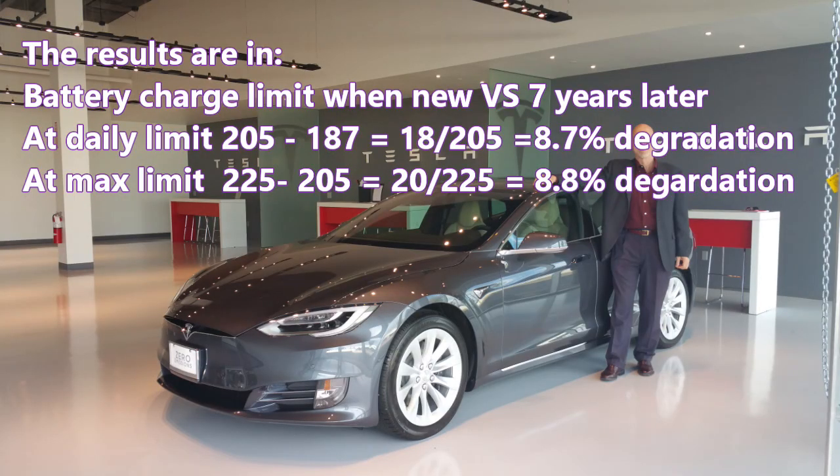Drumroll please — here are the results of my little experiment. At the daily limit and at the maximum limit, it looks like the battery degradation is 8.7 to 8.8 percent. There you have it.